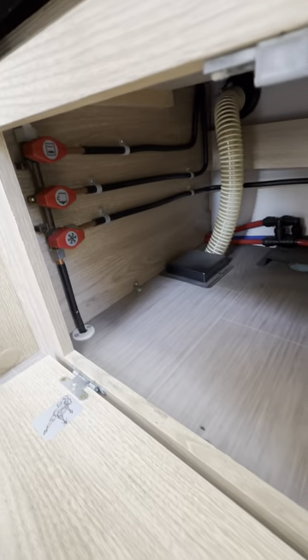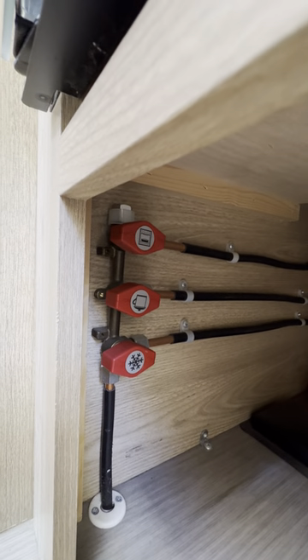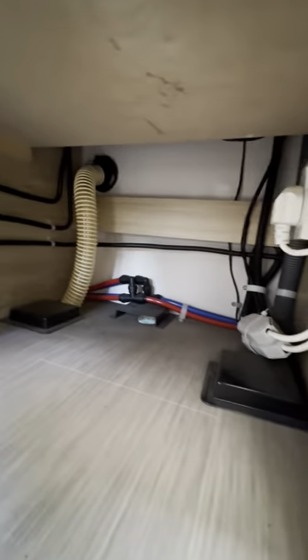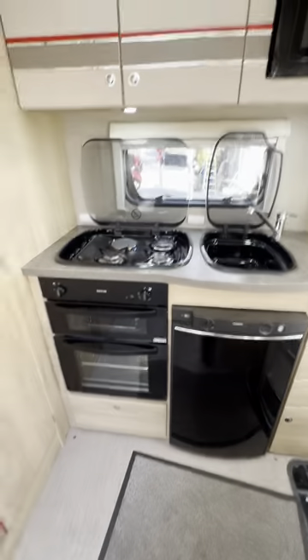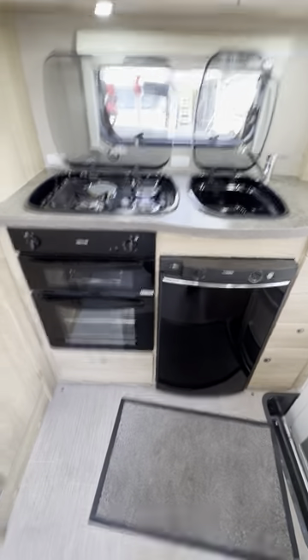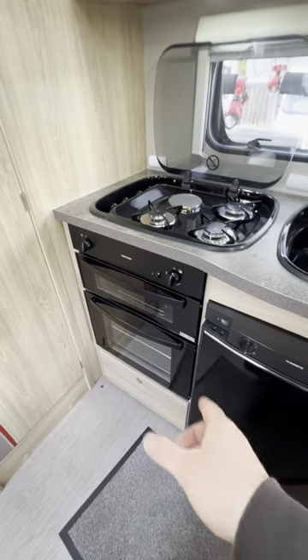Underneath we've got a couple of gas valves — these are your gas isolators. At the top we've got the oven and grill; in the middle, the three burners; and at the bottom, the fridge. The idea behind these gas isolators is that if you think you've got a specific issue — like a gas leak in a particular appliance — you can isolate them specifically and individually from down there. You don't have to turn those off every time you get out, but if you wanted to isolate something specifically, you would go down there.